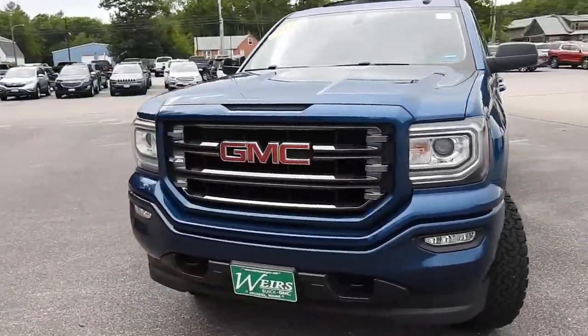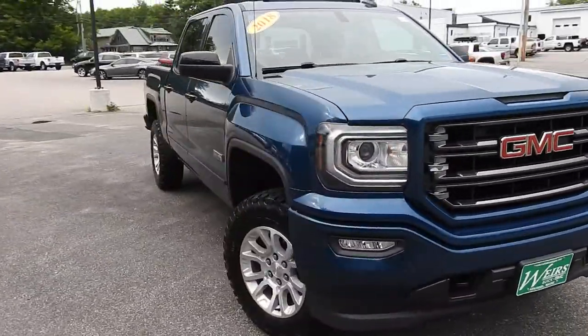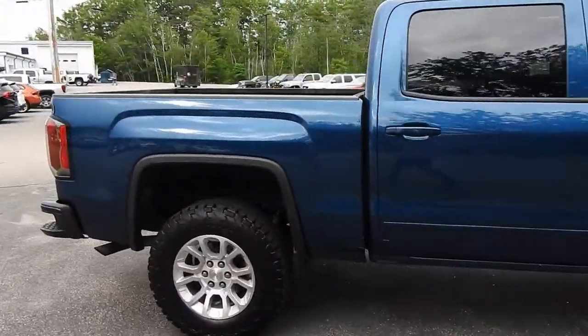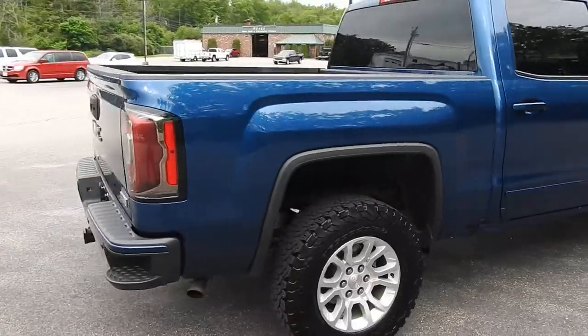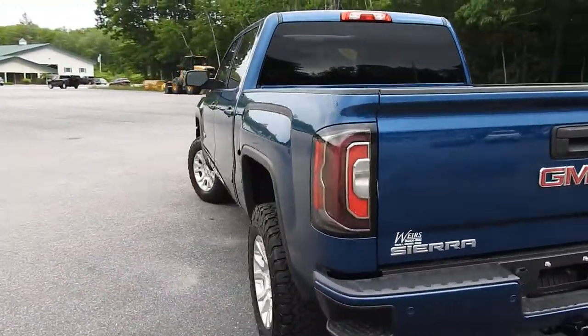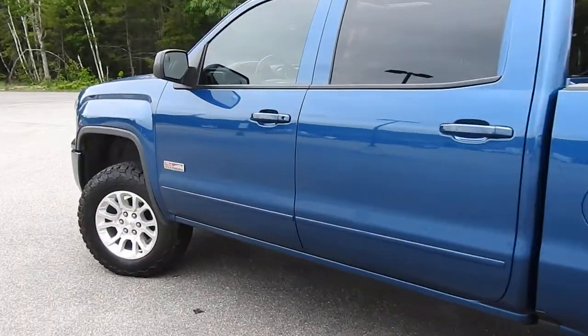Good afternoon over here at Wears Buick GMC Route 1 in Arundel, Maine. I just wanted to do a quick walk around video of this 2018 GMC Sierra 1500 Crew Cab All Terrain 4WD that we have here on the lot. The truck is still available, it was a recent trade, it's got a little over 65,000 miles on it.